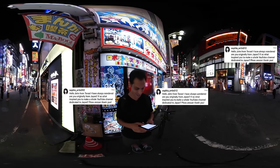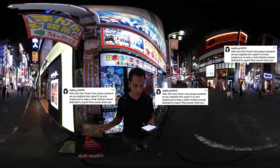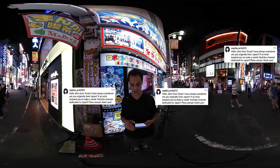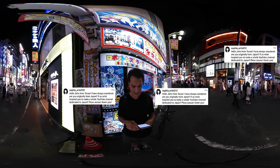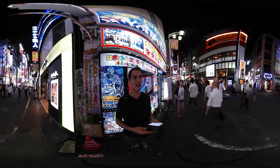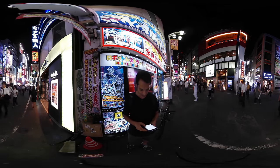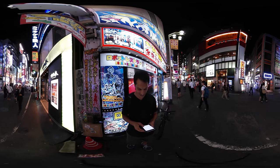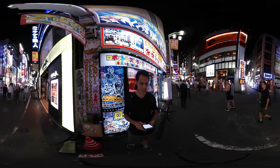Sophia Ortiz 012, hello from Texas: are you originally from Japan? If so, what inspired you to make a whole YouTube channel dedicated to Japan? I'm not from Japan originally — I'm from the United States. My mother's from India, and my father is American with parents from Germany and England. What inspired me to make the YouTube channel is I just love Japan and wanted to show you all really neat and unique things about this country.